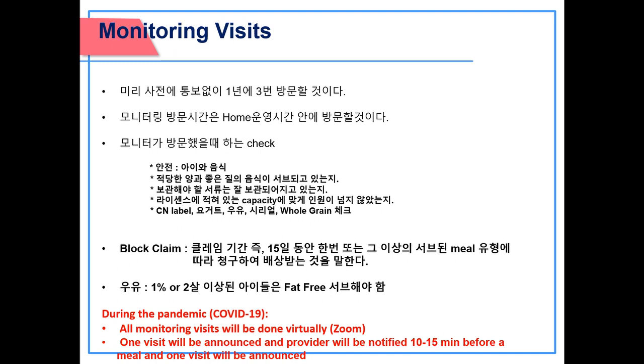Monitoring visits: three unannounced monitoring visits will be done each year during the provider's hours of operation. The monitor will observe safety, children and food, appropriate portions and quality of meals, record-keeping, capacity of license — providers must stay within their licensed capacity — and ensure appropriate yogurt, milk, cereal, and whole grain are served. A block claim is defined as a claim for reimbursement on which the number of meals claimed for one or more meal type is identical for 15 consecutive days within a claiming period. During the pandemic, all monitoring visits will be done virtually using Zoom — one virtual visit will be announced and one unannounced, and the provider will be notified 10 to 15 minutes before a meal.